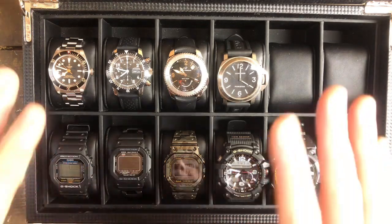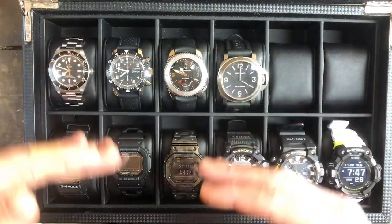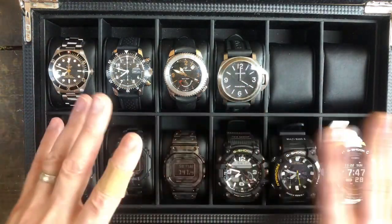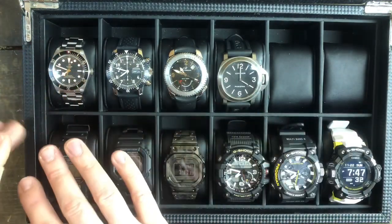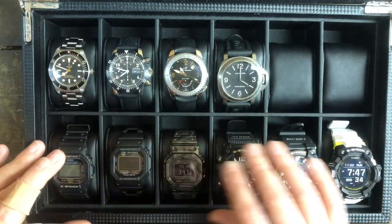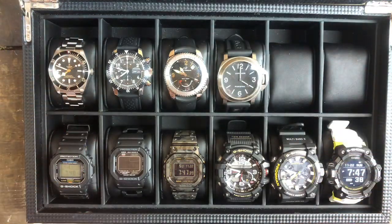So let's go from the top down. This has nothing to do with price. These are all G-Shocks, and this is a 12-watch watch box. I have six of them, so it fits nicely here. This is not a tiered system per se.